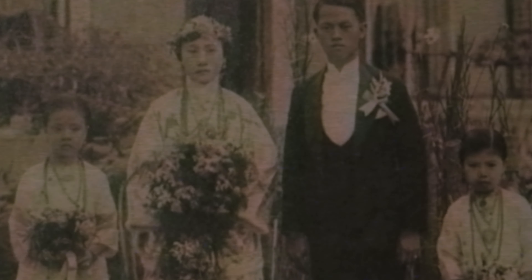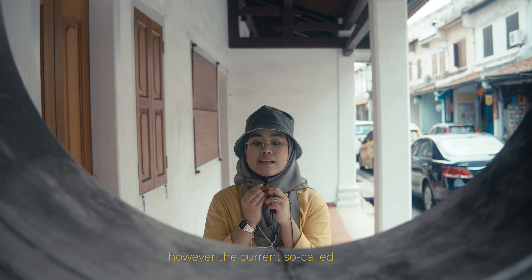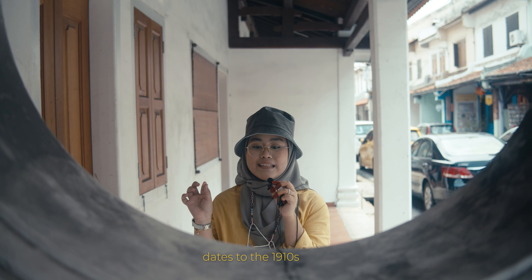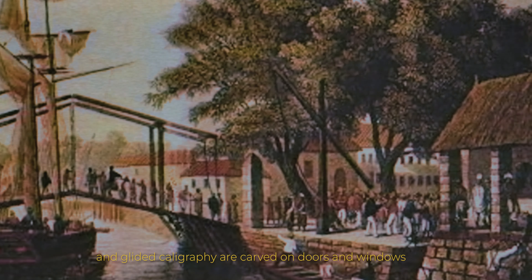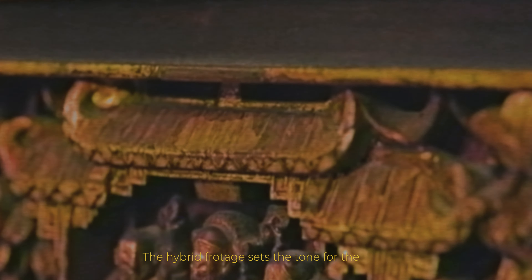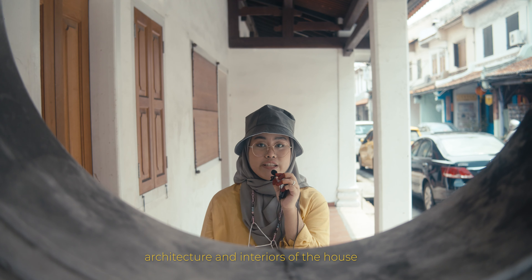The building perhaps dates from the Dutch colonial period in the 1600s. However, the current street-facing facade dates to the 19th century. The exterior is decorated with glazed tiles and wall molding, crowned with roof lines that blend eastern and western elements. Chinese decorative features and gilded calligraphy are carved on doors and windows.